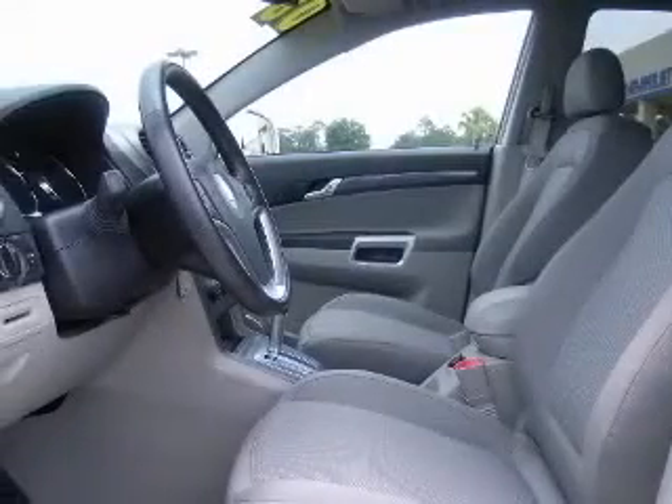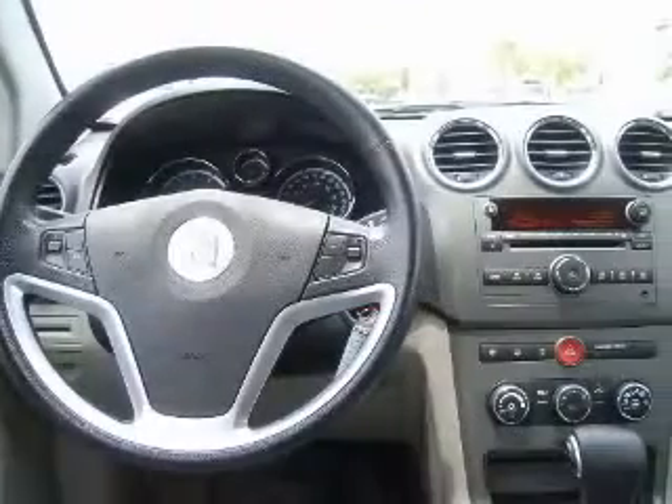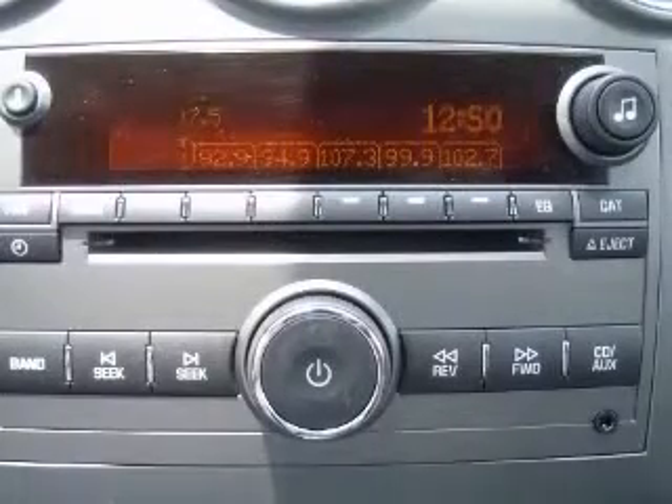Air conditioning with climate control, audio controls on steering wheel, CD player, center console full with covered storage, clock, in-dash radio, cruise control, external temperature display, interior air filtration.